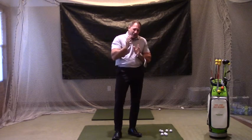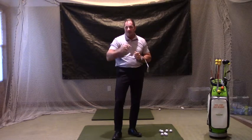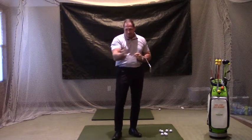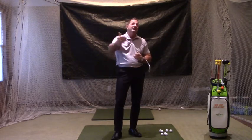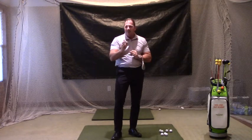On a short approach shot, think about that as being a shorter stroke — kind of like the 10-foot putt versus the 40-foot putt. On a short approach, let's say it's from 70 yards and in, or 60 yards and in, depending on the player, or even 50 yards and in. On that short approach shot, we're only going to use a quarter or a half swing.